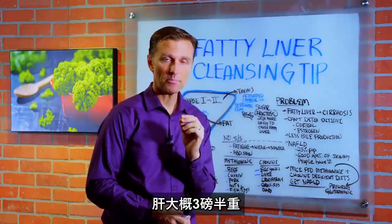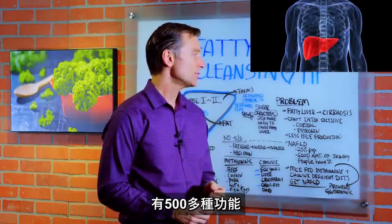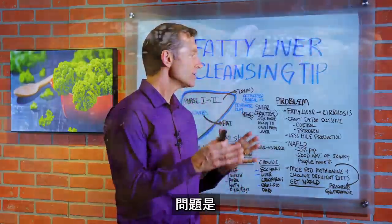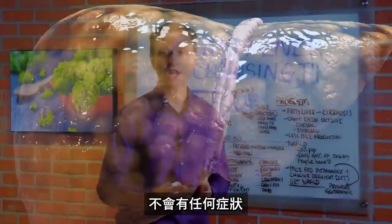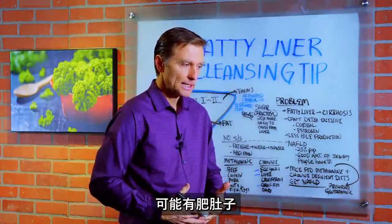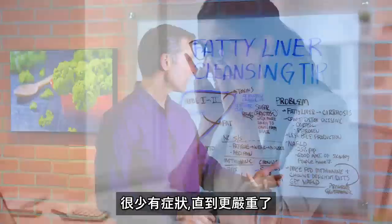The liver is about three and a half pounds. It sits over on the right side, right about here. It has 500 different functions. Here's the problem: when someone develops a fatty liver, there are virtually no symptoms at all. You start to develop a gut, but it's very rare to have symptoms until it starts becoming more advanced.